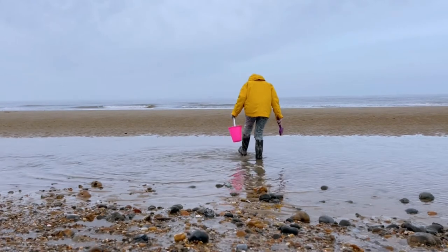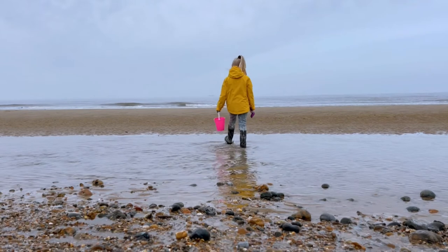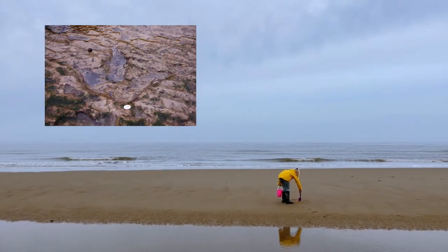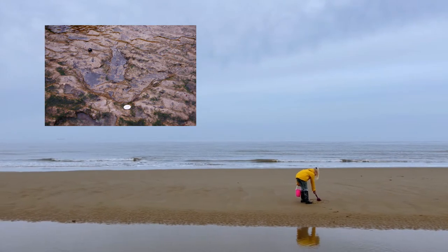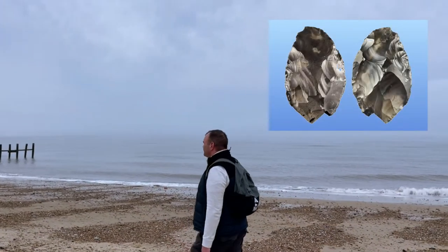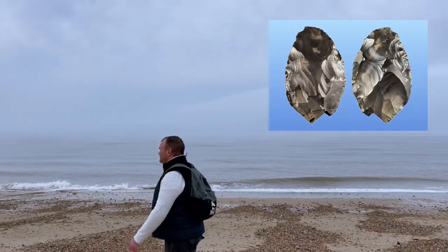Often incredible discoveries are made by ordinary people. For example, a 4-year-old girl found the footprint of a dinosaur that lived 220 million years ago. Or another example: a Paleolithic hand axe, dating to between 600,000 and 800,000 years ago, was found on the beach by a man walking his dog.